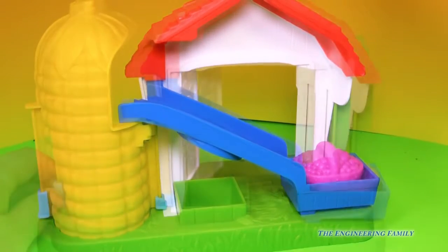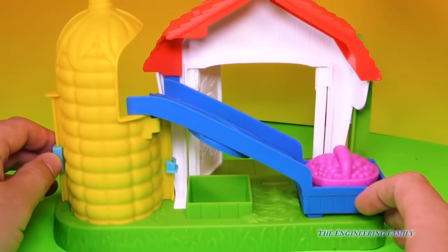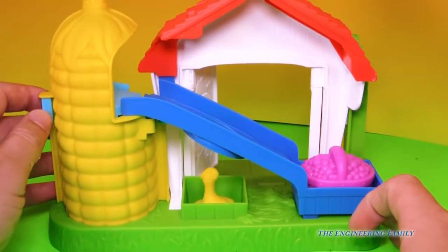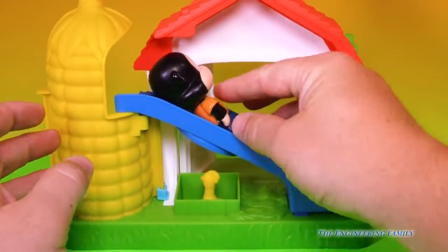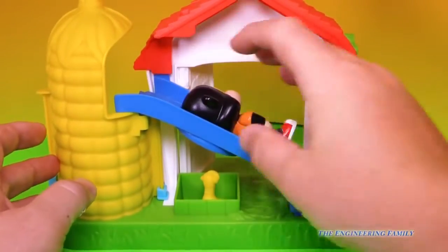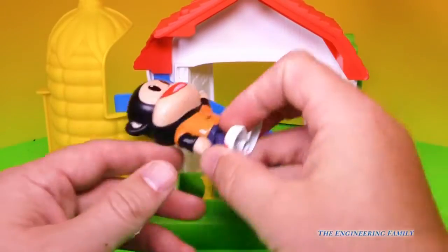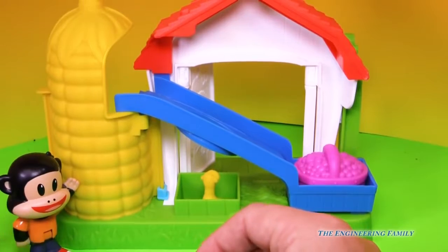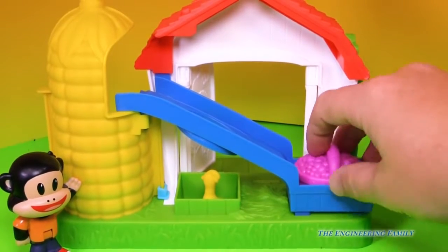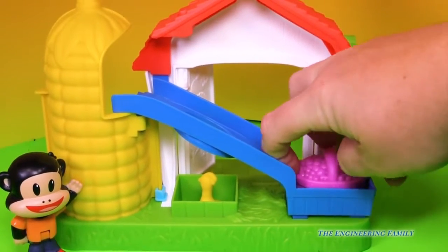Let's watch that again. Here it goes — watch that chicken. He went into the nest. I don't think Julius Junior — yeah, he can slide down it, can he? Well, he gets stuck. And you know why? It's because he doesn't belong on a farm. That's a slide for animals and Smosh Berries — it's not a slide for Julius Junior, is it?